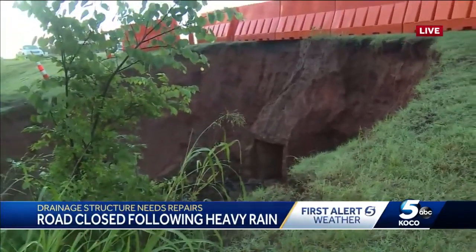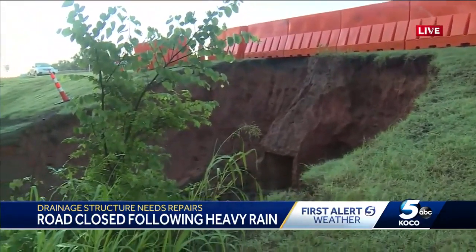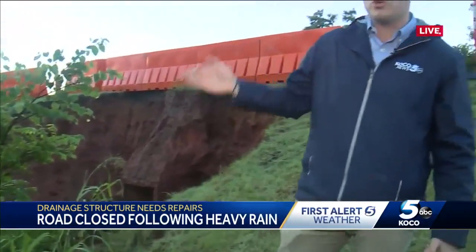Thankfully, there are a few other ways around here — some detours — so drivers do need to find an alternative route. Again, Britain Road from Sooner all the way to the I-35 service road is closed off this morning. Avoid this area at all costs. Reporting live, Zach Brayel, KOCO 5 News.